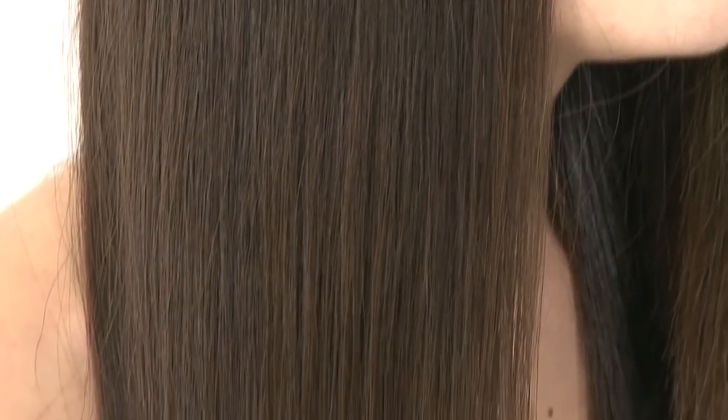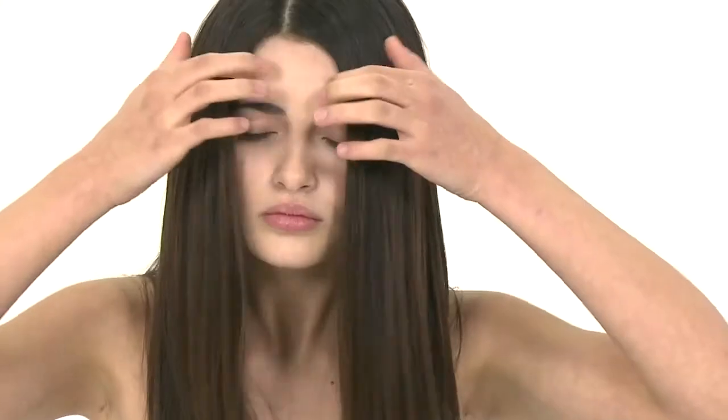What is really good — and we found this out as well — is that you can use this the day after. So you blow-dry your hair today and tomorrow you just apply a little bit in your hands and run it through.